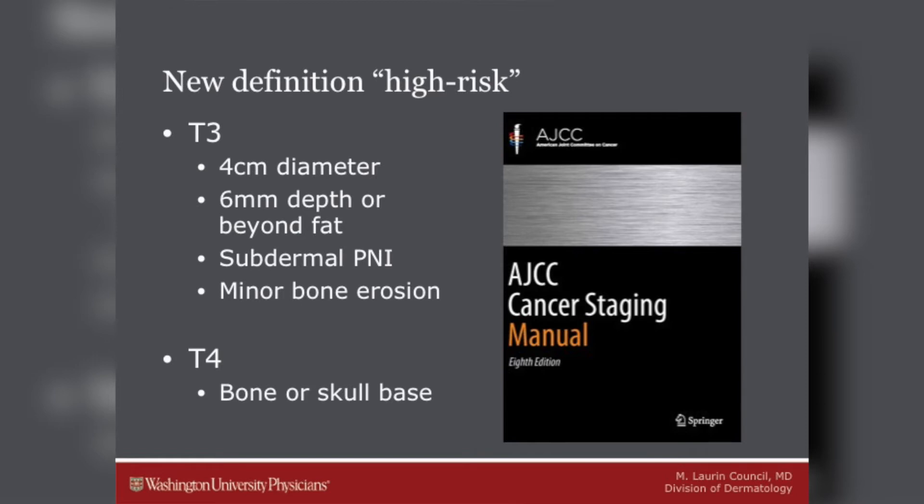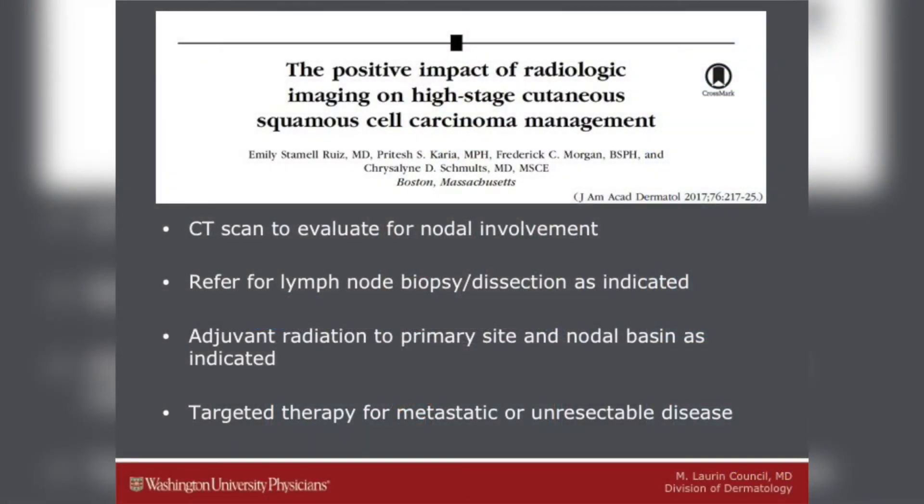We are gaining understanding of who is most at risk of metastasis, but what do we do with that information? It depends on where you're located. Sentinel lymph node biopsy is used in some geographic locations but is not considered standard of care for cutaneous squamous cell carcinoma. CT scanning is very specific and sensitive for evaluating occult nodal disease. Patients identified with metastasis can be referred for lymph node biopsy and dissection. Adjuvant radiation can be administered to the primary site for high-risk patients such as T3 or T4, and some radiation oncologists will also give a prophylactic dose to the draining nodal basin.